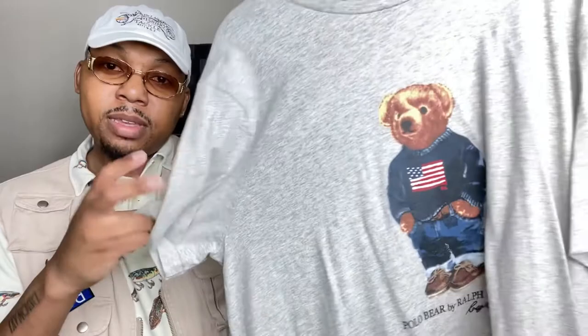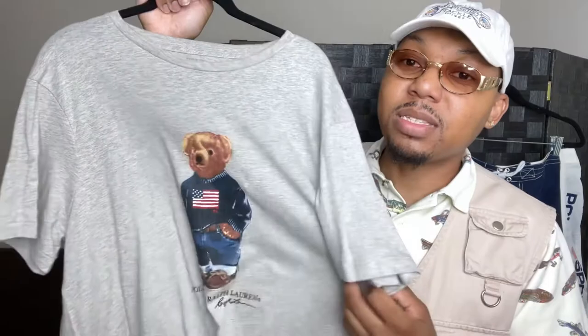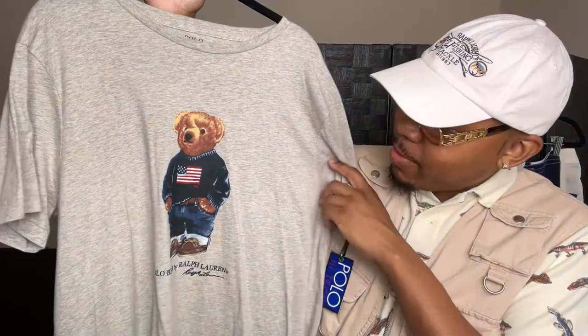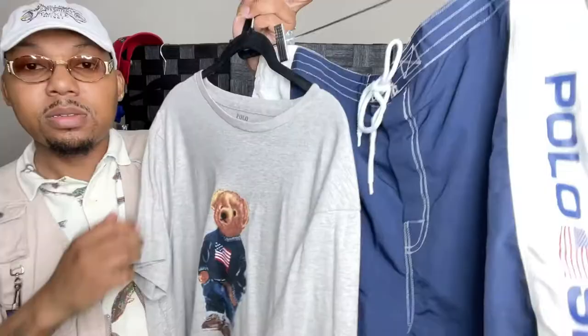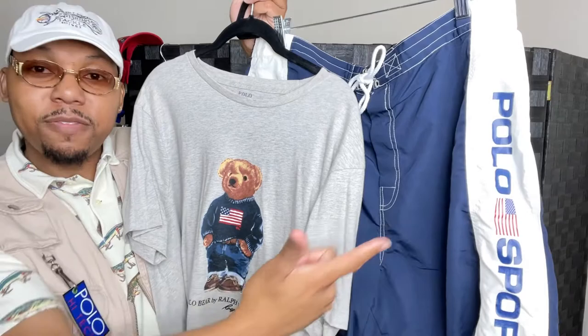The American Flag Bear Knit t-shirt — one of my favorite t-shirts in my Polo bear collection. It's a little wrinkled from hanging with so many others, but you can see the bear wearing the American flag knit sweater with brown loafers, jeans with the cuffs rolled up — very classy Americana style — with 'Polo by Ralph Lauren' and the signature on the bottom. I was lucky to get it brand new with tags. It goes perfect with the shorts since both have the American flag.